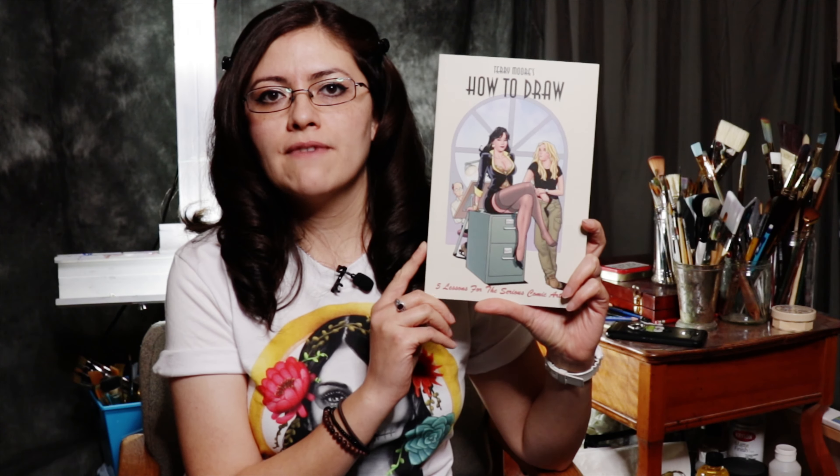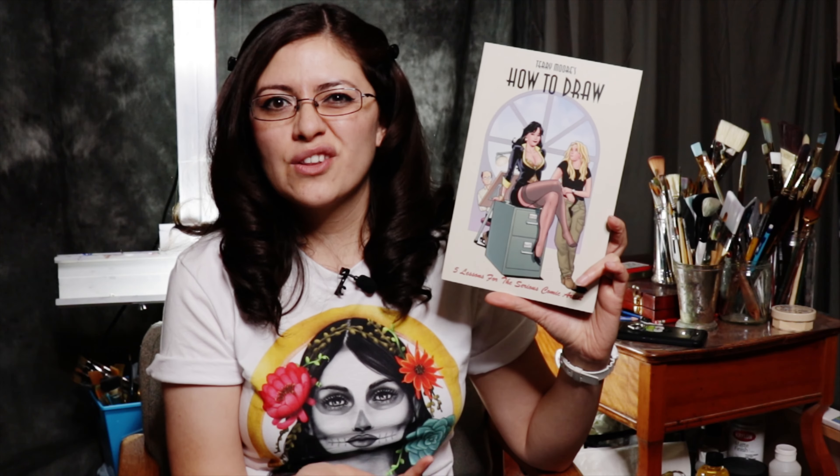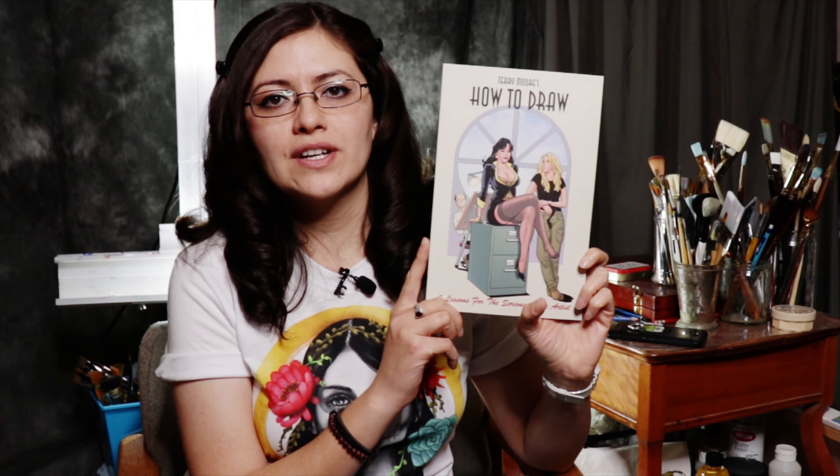My next recommendation is by one of my personal comic book heroes, Terry Moore — author of Strangers in Paradise, one of my favorites, Echo, and Rachel Rising. He wrote this book How to Draw: Five Lessons for the Serious Comic Artist. This book is not really like other how-to-draw books. He shares a lot of insights and experience — he's been at it a really long time and is a master at it. There are things he includes that I haven't often seen in other how-to-draw books. It's kind of short but something you'll want to read more than once. I highly recommend this one.